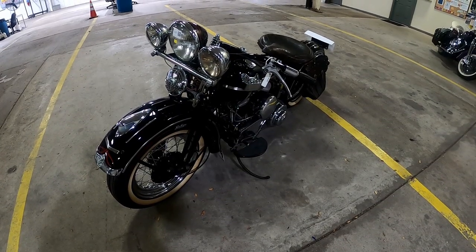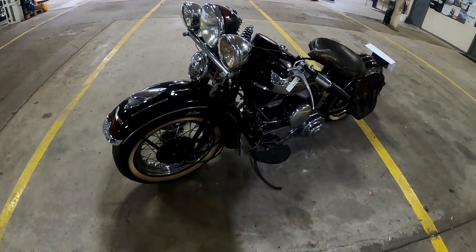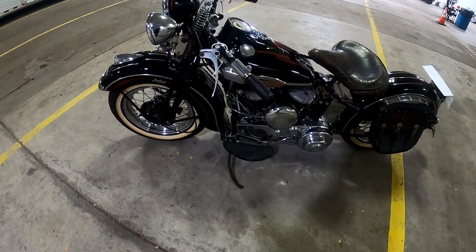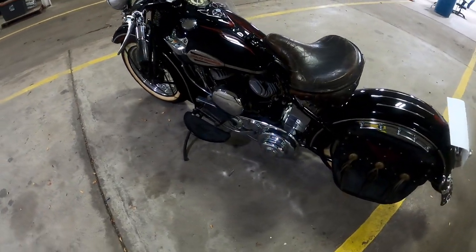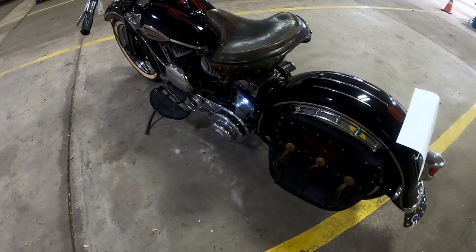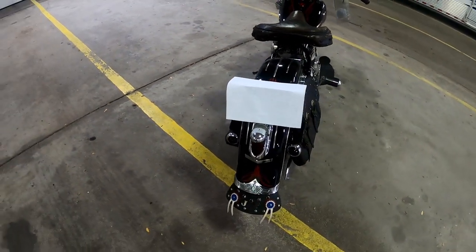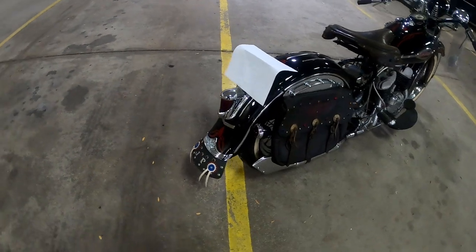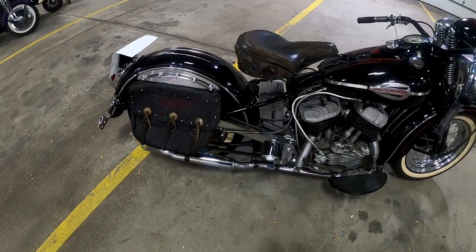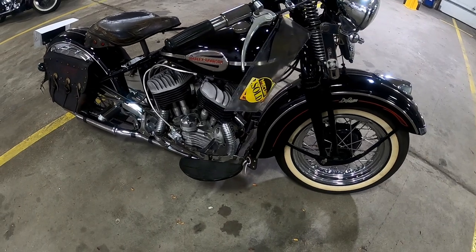All right, this here is a 1942 Harley Davidson WLD. It's a 45 cubic inch three-speed manual, converted to a foot shift. It's a 530 pound bike with a 57.5 inch wheelbase.